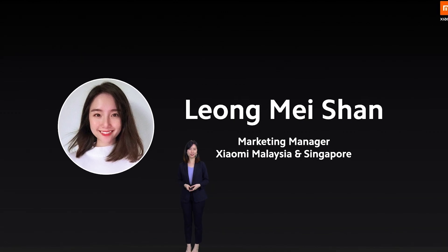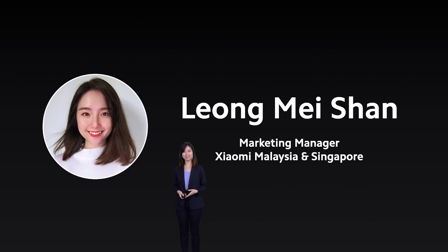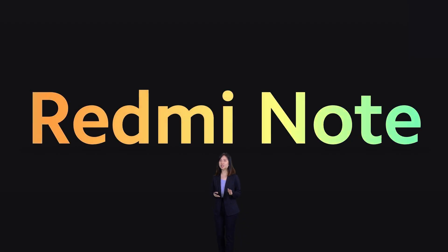Hi everyone, welcome to our launch today. My name is Meishan, the marketing manager of Xiaomi Malaysia and Singapore. Knowing that we are all in this together, so do stay safe, stay strong, regardless MCO lifted or extended. Today, we have tons of amazing products for all of you, and I'm really excited to dive right in.